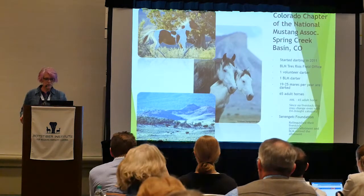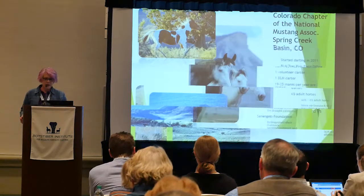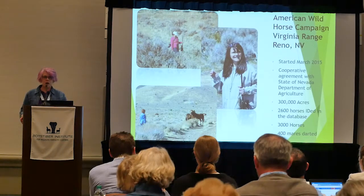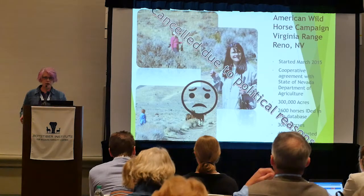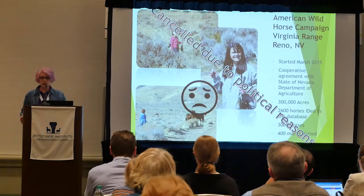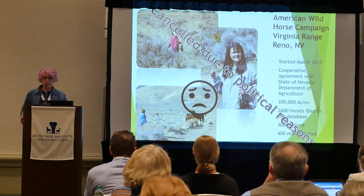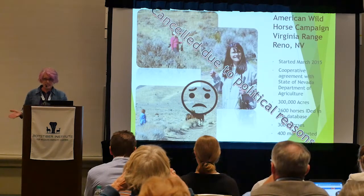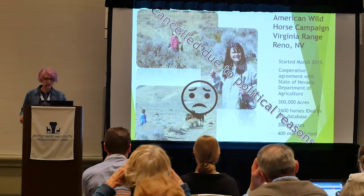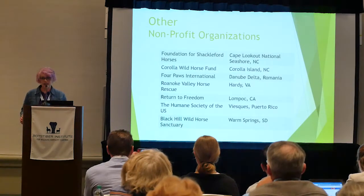The Sky Mountain Wild Horse Sanctuary is working with the Hualapai Mesa — two volunteer darters and Forest Service darters, and we should have more darters after this month once Kayla does the training. The Colorado Chapter of National Mustang Association works in Spring Creek Basin. The American Wild Horse Campaign is no longer working with the Nevada State Department of Agriculture due to political issues between advocacy groups and the state, so hopefully they can get that going again.